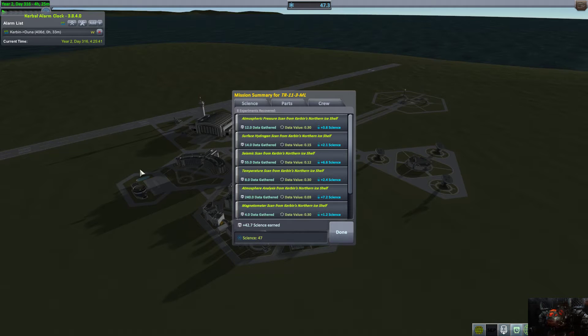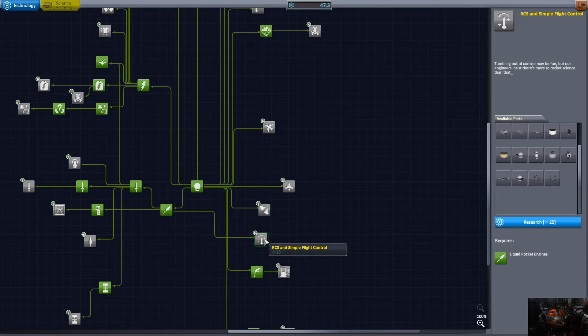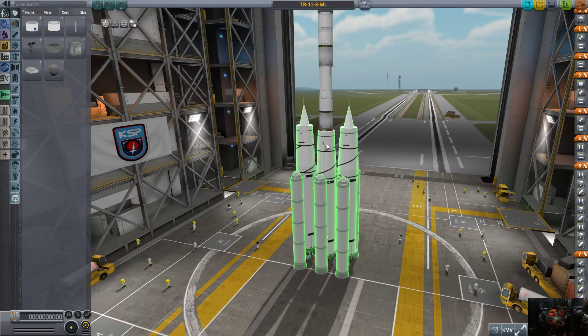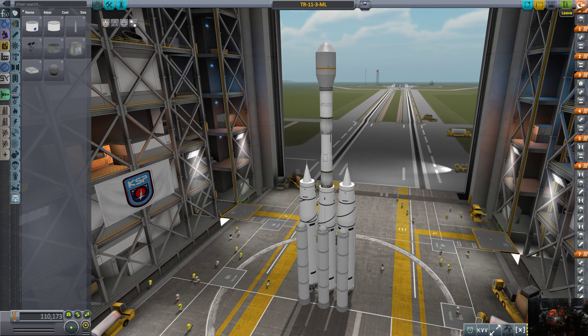We're going to recover the vessel — our first successful landing of a lander, even if the landing location was logistically limited. We got 47 science — 42 out of that run — and all we needed was 25 for SAS, so we've now researched SAS. In the next episode we're redesigning our lander to land on the Mun, which will also double as a Minmus lander. Until then, see you guys in the next episode, bye bye!